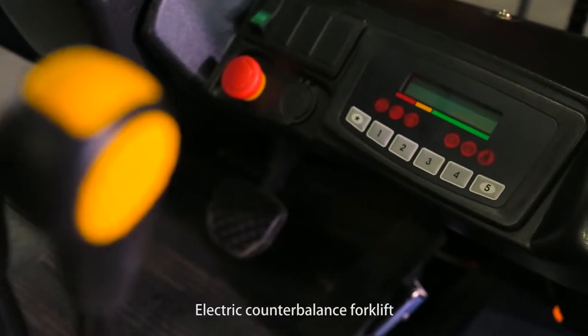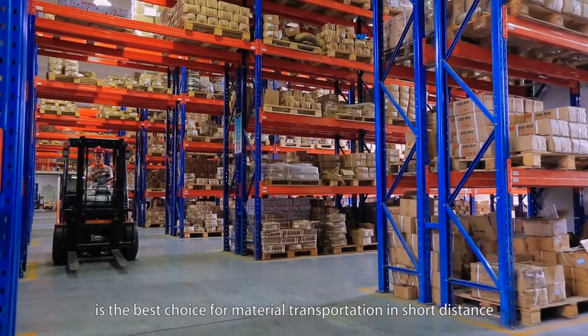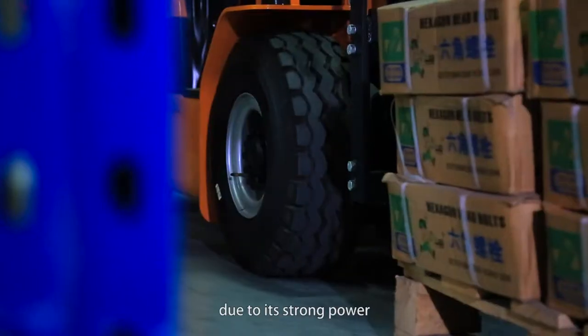The electric counterbalance forklift has a compact and streamlined design and is the best choice for material transportation over short distances, thanks to its strong power, perfect working efficiency, and excellent ability in narrow spaces.